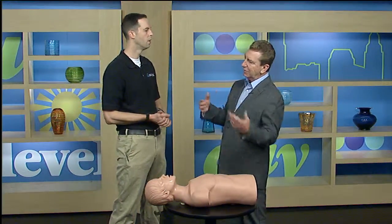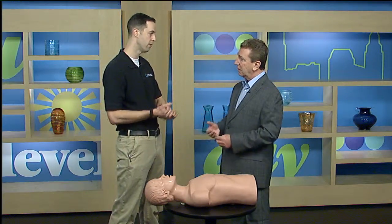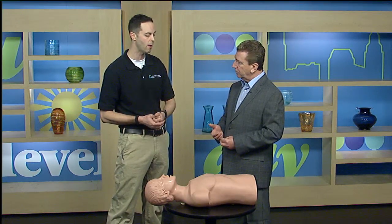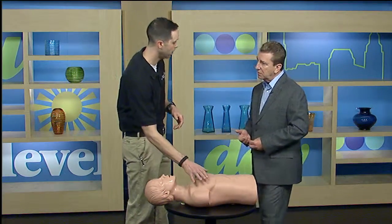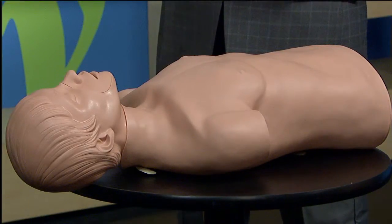So if you're standing around somebody and they grab their chest and fall down, they could be having a full arrest. The first thing you want to do is call 911. The 911 dispatcher can help you assess the situation and find out if the person is having a full arrest. They'll tell you to check a pulse and whether the person is breathing — those are the indicators of a full arrest.